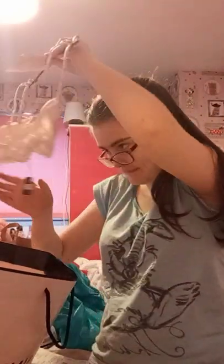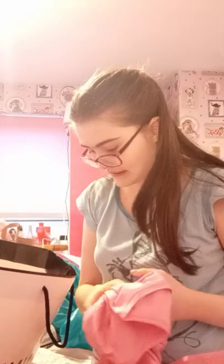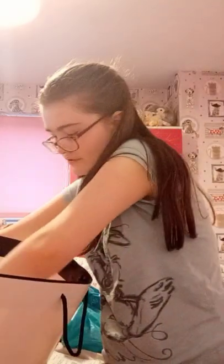I got this bra for £8, and the other bras cost £10. And I got this — £5 each.